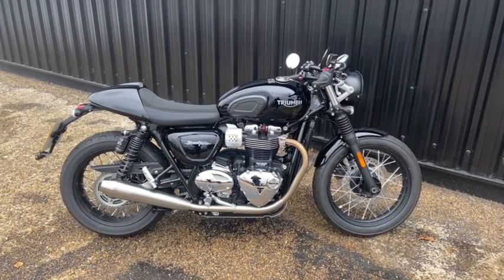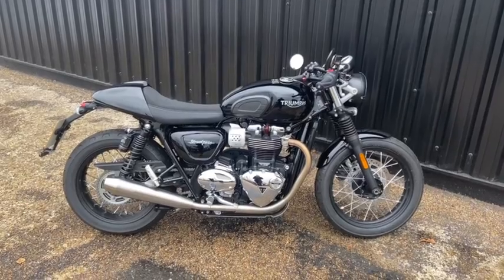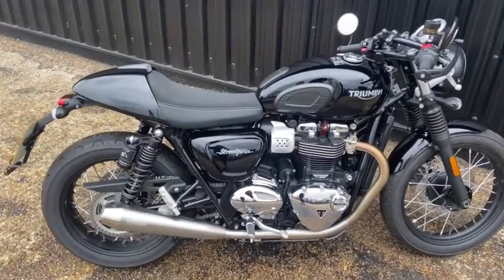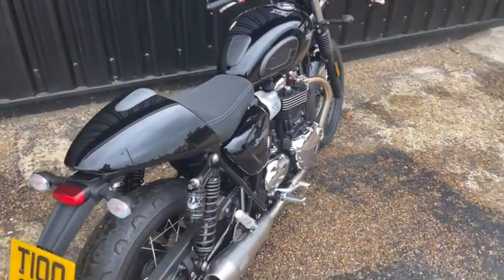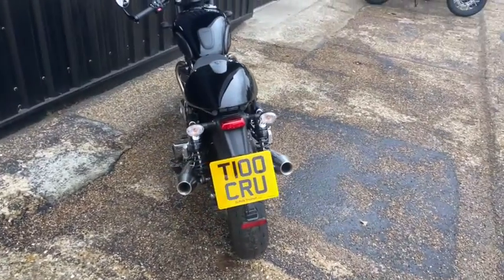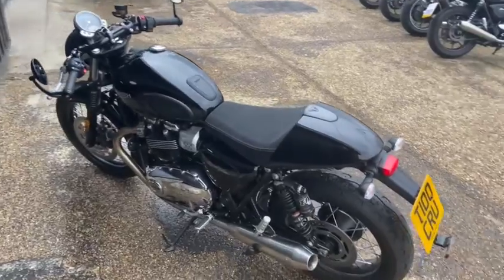Thank you for viewing this Triumph Street Twin here at Ling Sophoc Triumph Ipswich. This is the 2018 model and is in black. As you can see it's been kept in immaculate condition. It comes with a really nice personalised plate and also comes with about £4,000 worth of additional accessories.